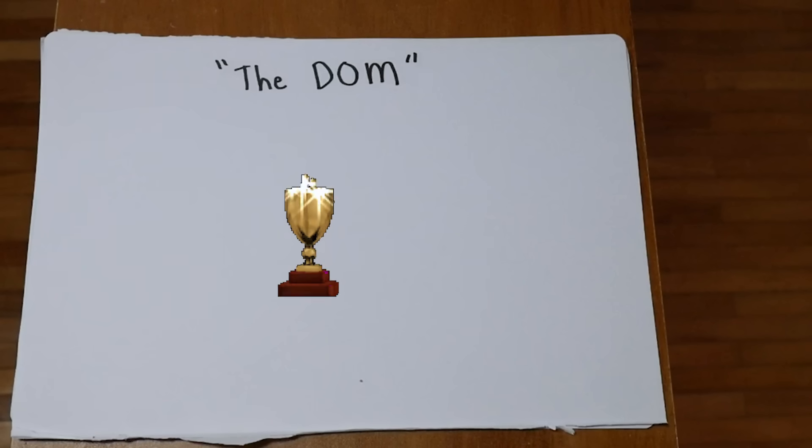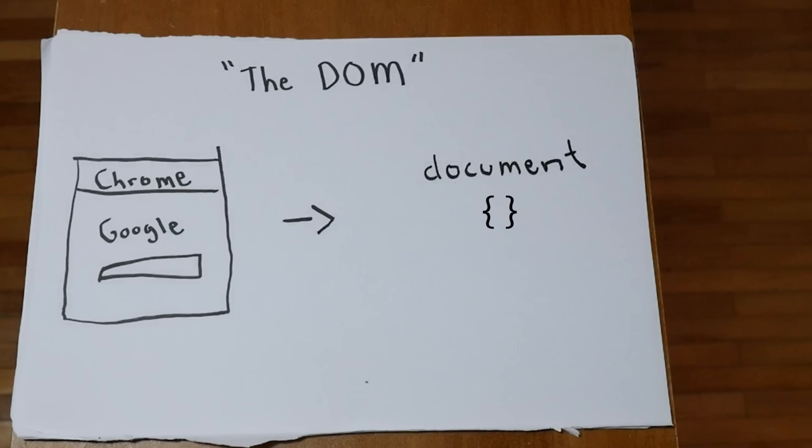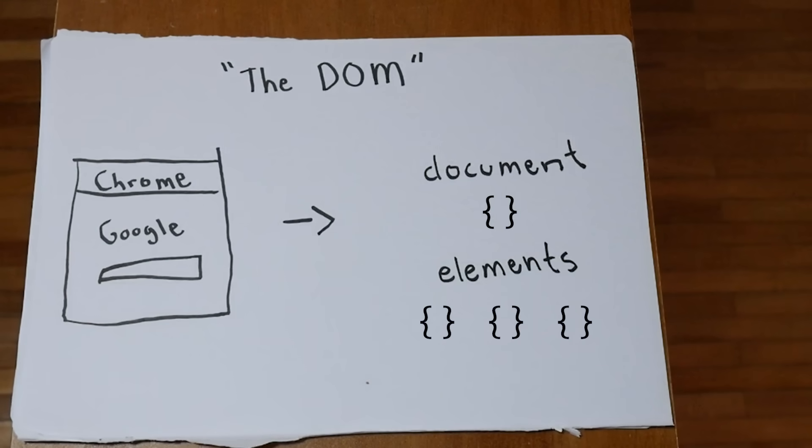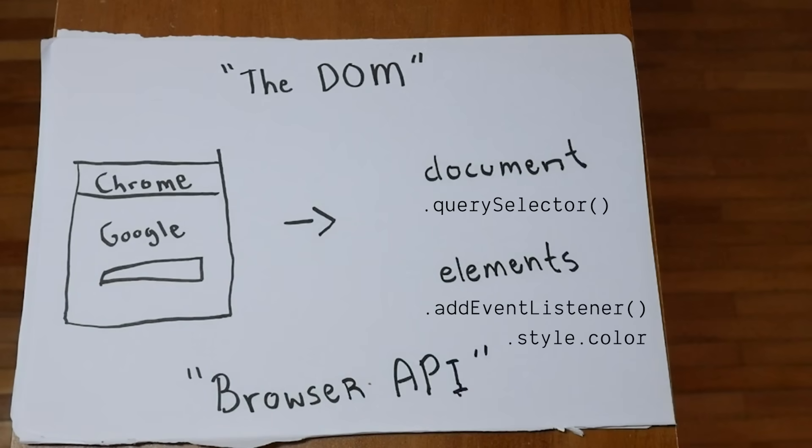The DOM, or document object, is the most important object in JavaScript. It's a JavaScript representation of the structure of our HTML, and is present in the variable document when we load the page. The document object contains many element objects. Through the DOM, we can search for specific elements, add user event listeners, or change how the page looks. All this is possible through a set of methods called the browser API.